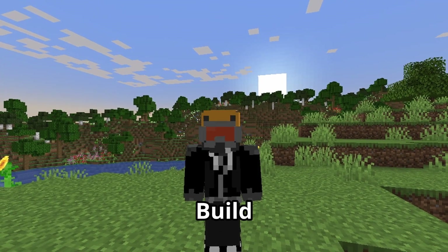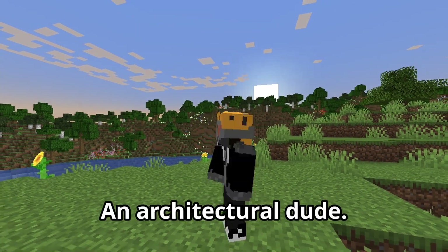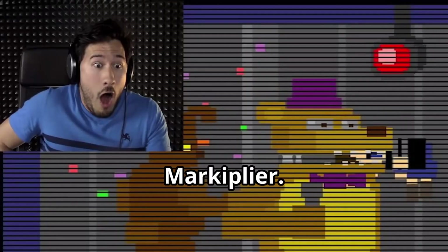I had this idea where I would build some of the Dream SMP members' houses because I'm a bit of an architectural dude, and I know there's a spot open for that on the Dream SMP. So I chose four Dream SMP members to build their houses for them. If you guys enjoy this video, make sure you subscribe — that would help a lot. That being said, let's go to our first house.